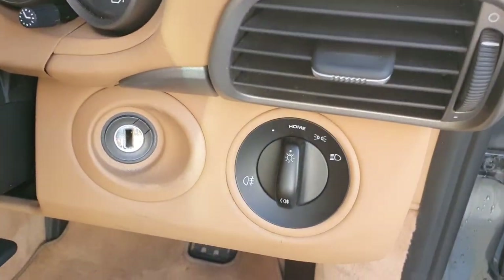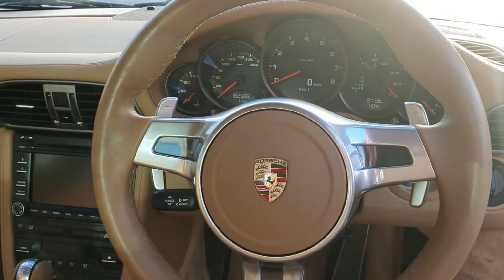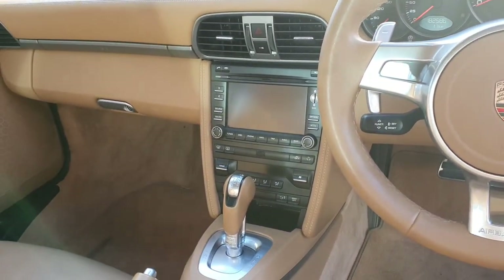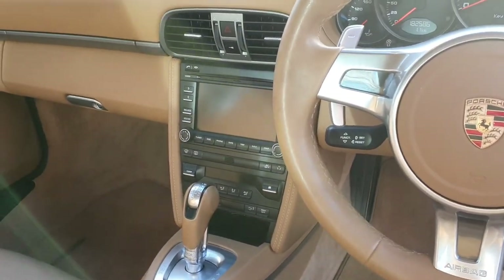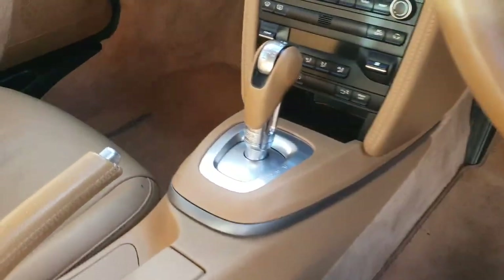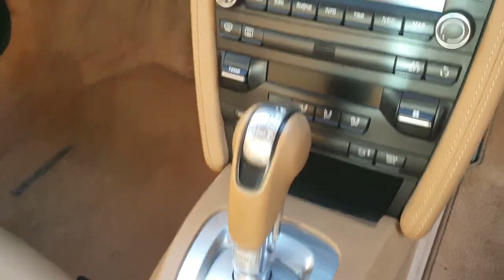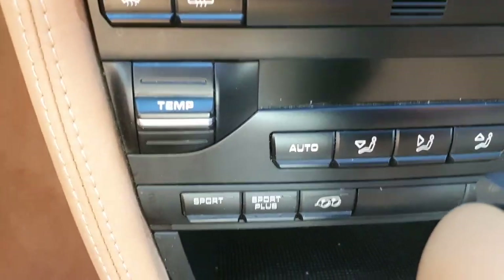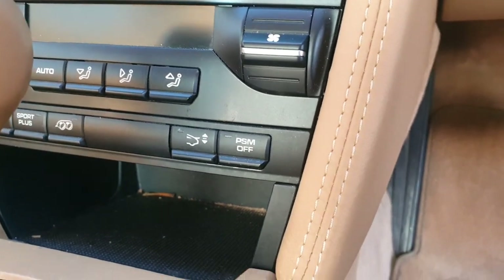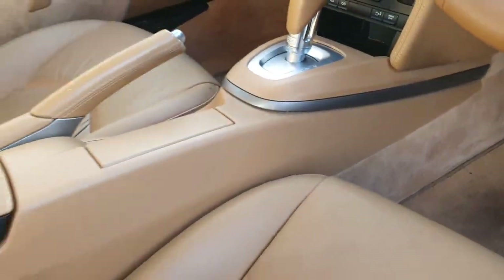Wipers on the right, lights on the left, and a digital speedometer as well. There's a nice big screen in the center with sat nav, Bluetooth, and radio. The seven-speed PDK gearbox is controlled via the console, along with a sports exhaust button, Sport mode, Sport Plus mode, the bootlid spoiler control, and PSM off.